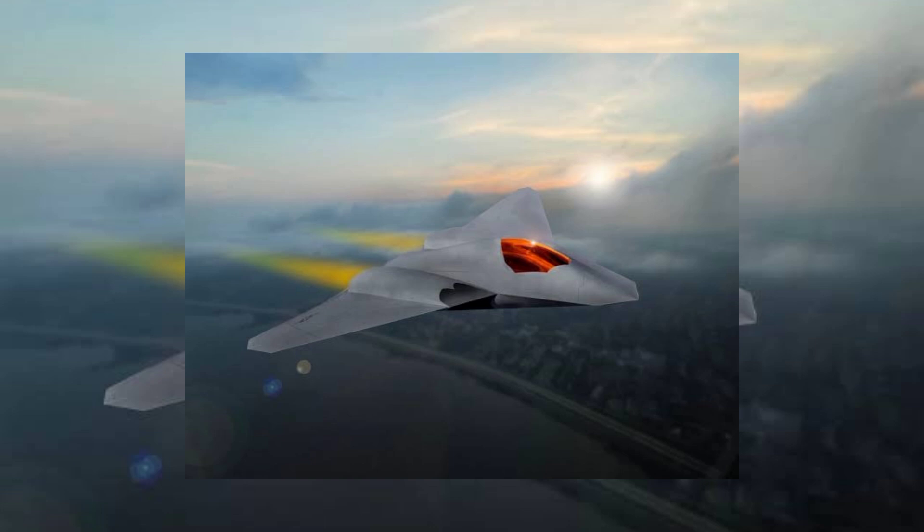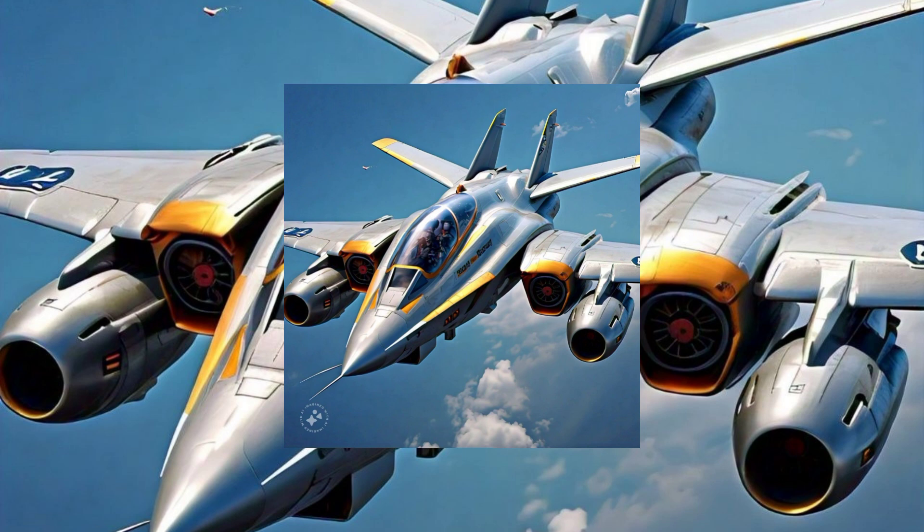The F-35, with its unmatched capabilities, will continue to play a crucial role in the US Air Force's operations. Its stealth, speed, and advanced avionics make it a formidable opponent in any combat scenario. However, the NGAD represents the future of air combat, with innovations that promise to take aerial superiority to new heights.